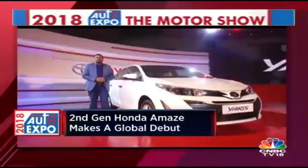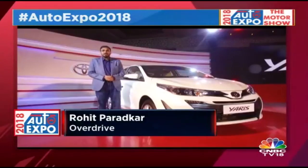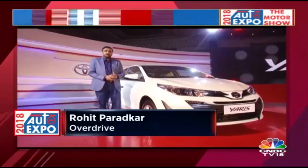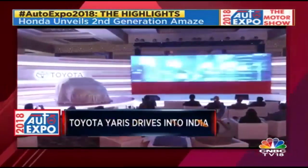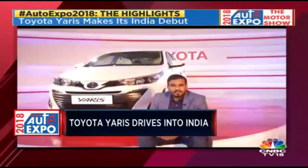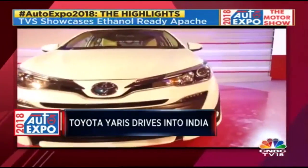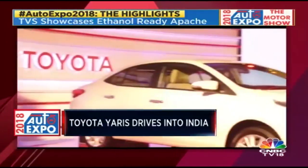Toyota's answer to the City, Ciaz, and Verna has been a long time coming, and now it's finally made an appearance in the Indian market — it's called the Yaris. Many, including us, speculated it would be the Vios that Toyota was planning for India, but what we have is the Yaris. The Yaris and the Vios are both based on the same platform, with a few design details differentiating the two cars.